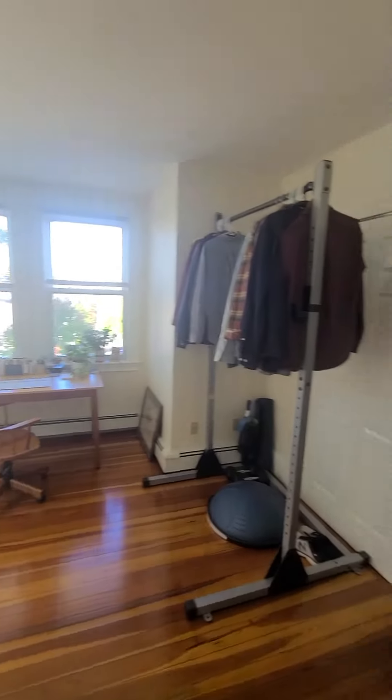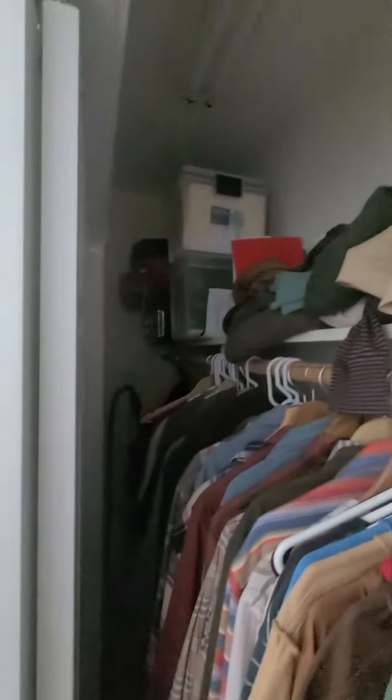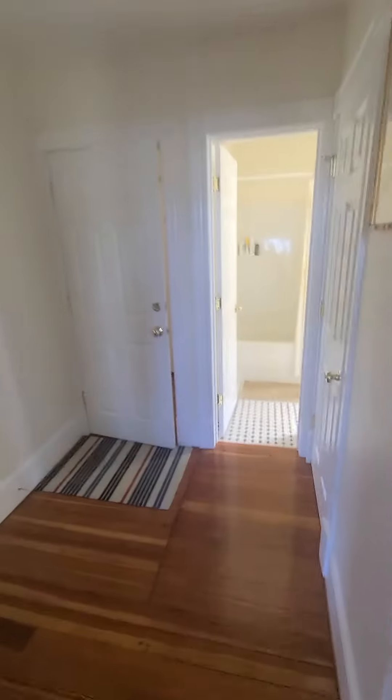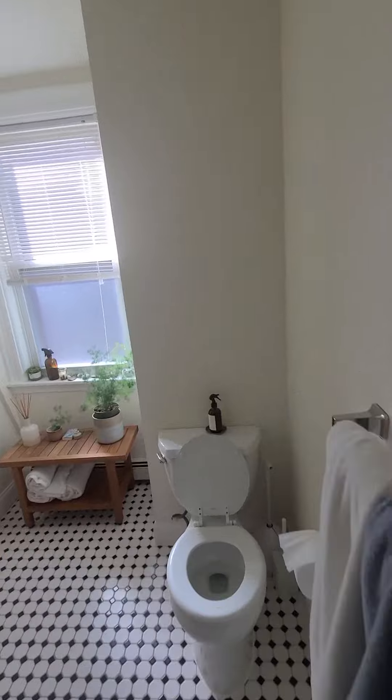And then here you have a nice big bathroom, again a lot of sunlight from the windows. Very big, deep closet. And then you also have the bathroom here.